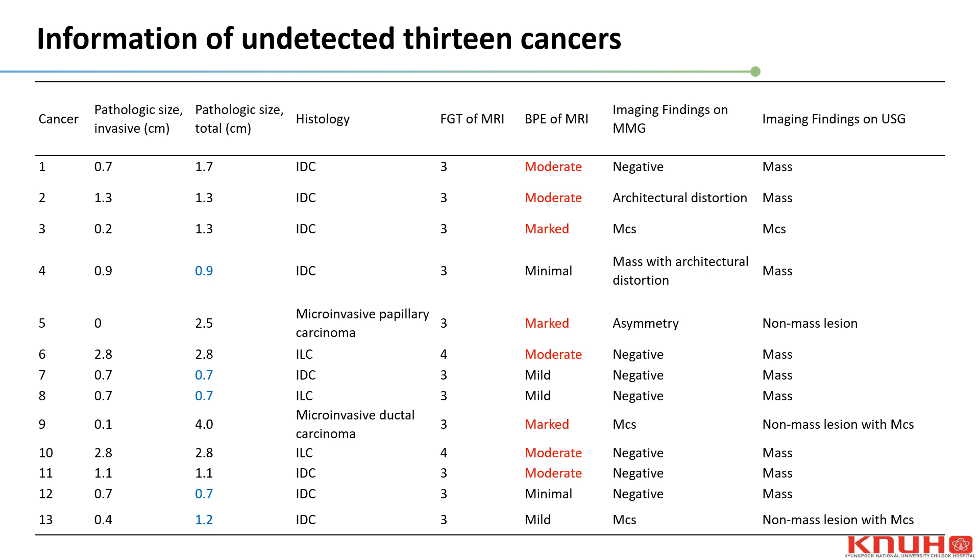This table presents information on the 13 undetected cancers. Regarding background parenchymal enhancement on breast MRI, more than half of the breasts showed high-level enhancement. Among the 5 cancers with lower-level BPE, the size of all but one was smaller than 1 cm.